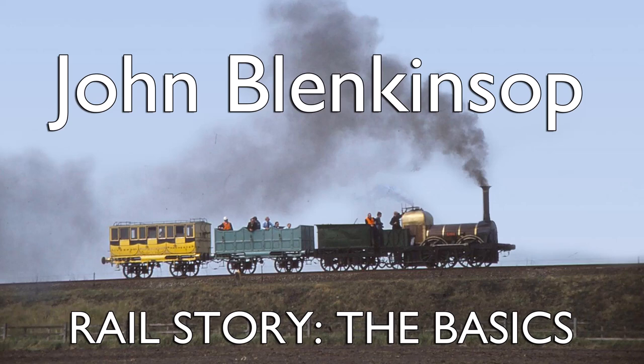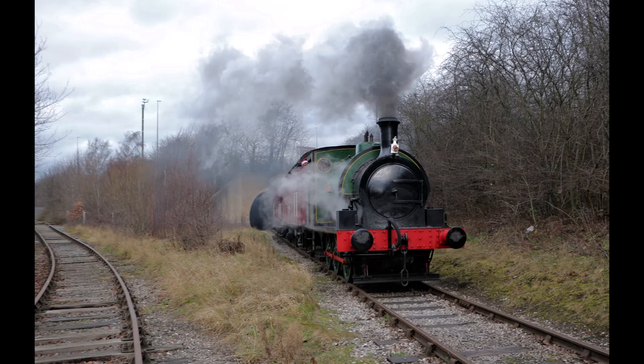Hello and welcome to The Basics on John Blenkinsop.